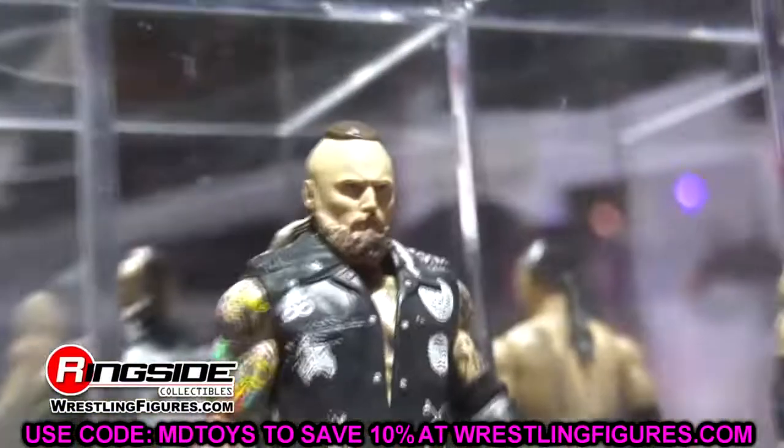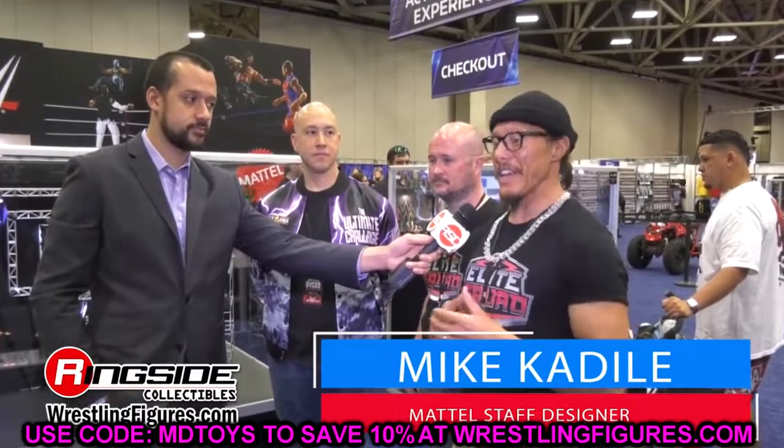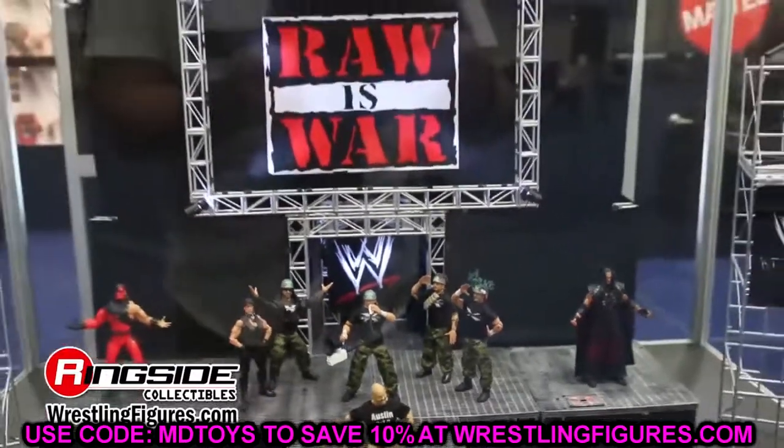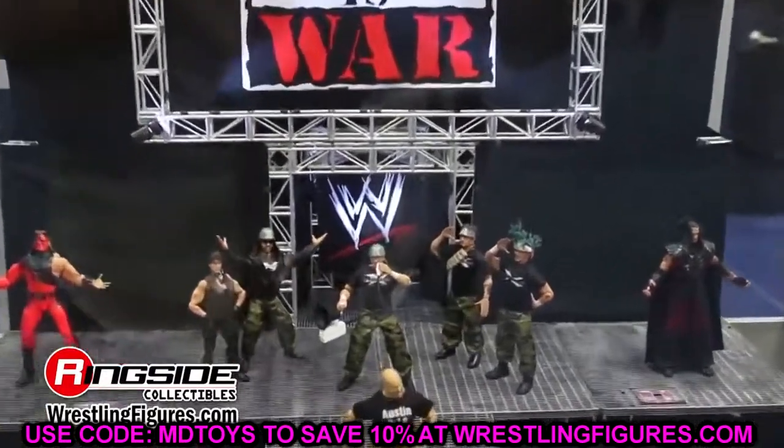We're going to dive into the full Elite 99 wave and break it all down, then run through Elite Series 95 through 99 to detail everything up to 99. I imagine this week we'll see all these figures in render images or possible prototypes on display at Comic-Con. We may even get Elite 100 announced this week, which I'm really excited for — can't wait to see who's going to be in that line.